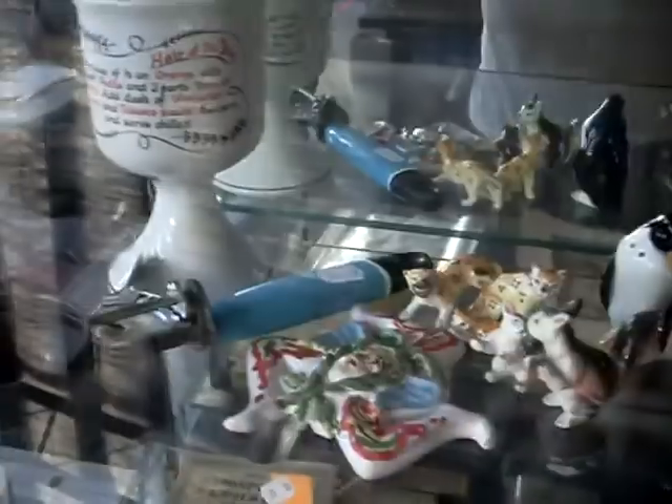Still got stamps, rings, cufflinks, little bits and bobs. Semaphore set of cards is pretty cool. Some nice little bits in the jewellery cabinet.